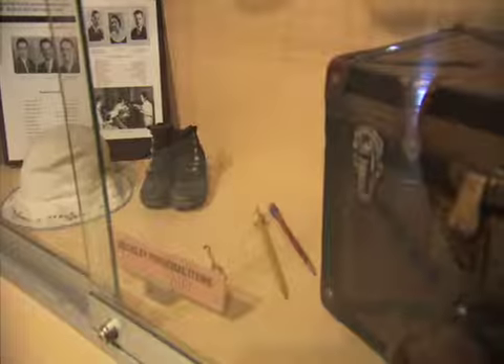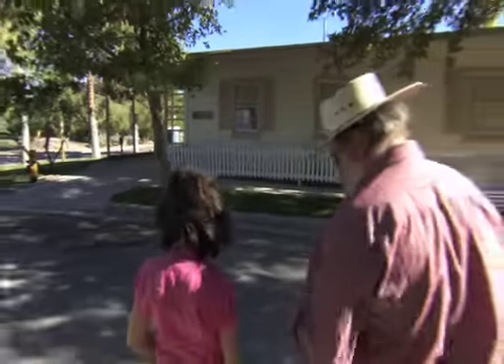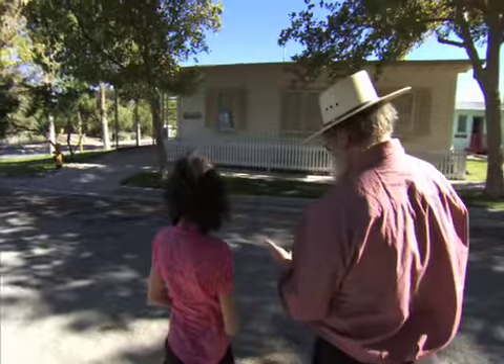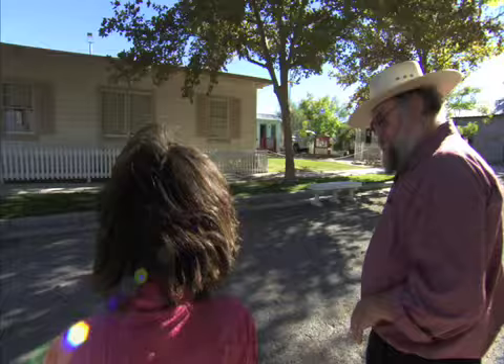We just saw the Beckley House, but more has changed since 1912 than just refrigerators and shoes. This house right here is the Townside House — it's from Henderson. Henderson was started in 1942 in the middle of World War II, so this is what people lived in during World War II here.